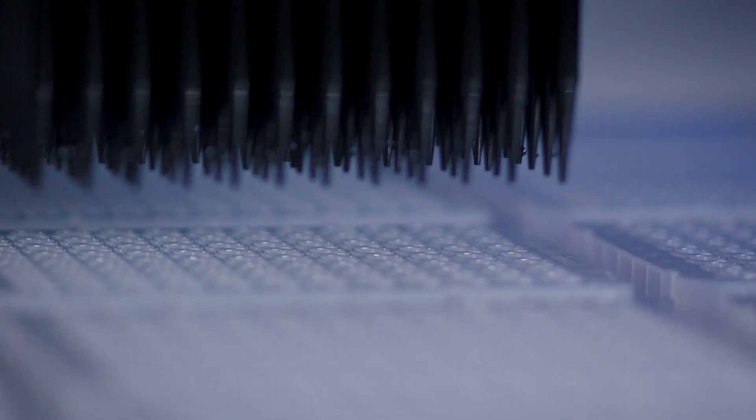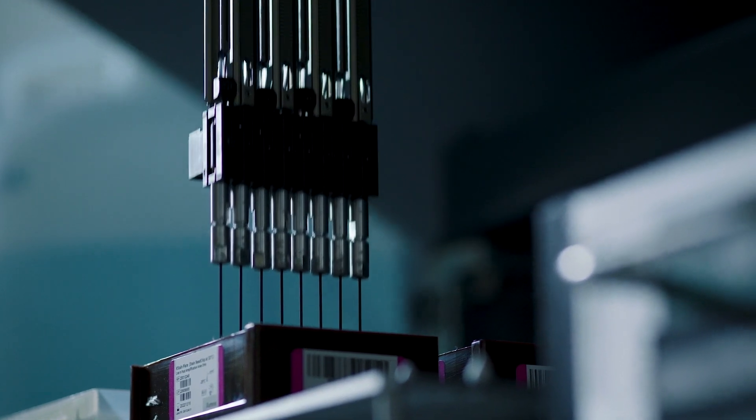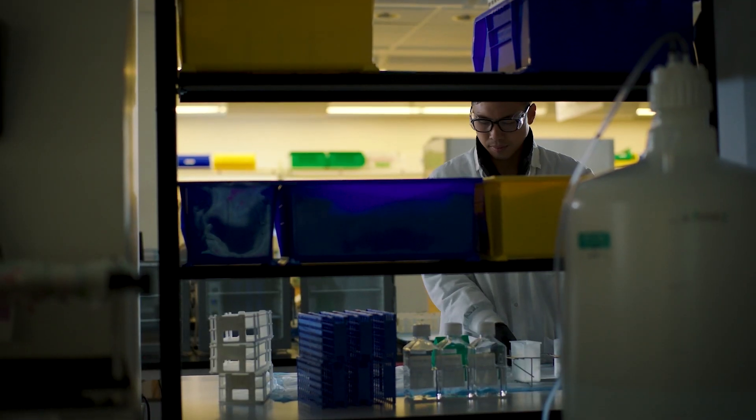We're developing products right now that are going to make us even higher throughput than we already are on the arrays, enabling us to touch human health even further. We are adding multiple applications onto one single BeadChip, so by consolidating this, customers have one product, can enhance their process, process more samples, and reach more people.